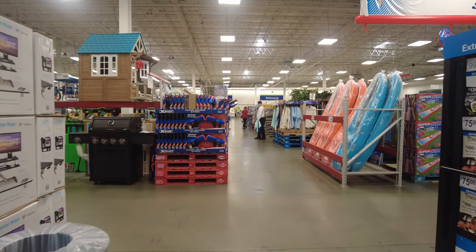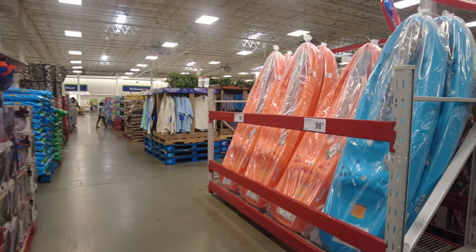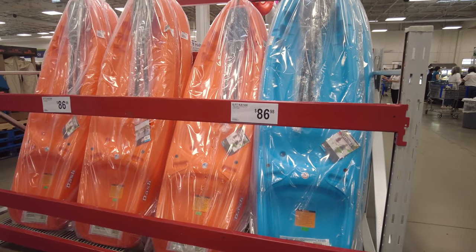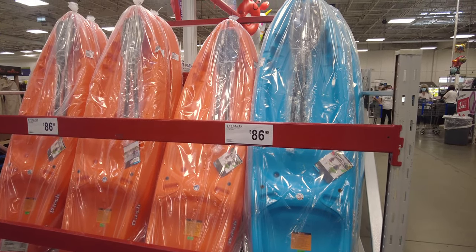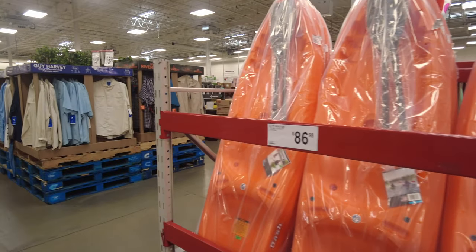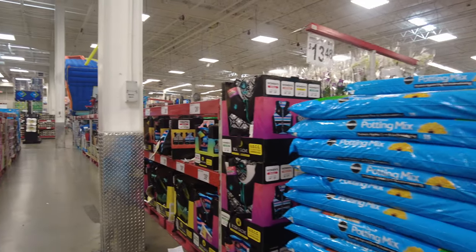As we escape that aisle and head back to the inflatable section, they have a really cool canoe kayak you can get for $86. So if you ever want to spend a day on the river or the lake, go ahead and get yourself a kayak.